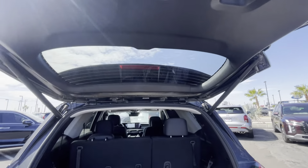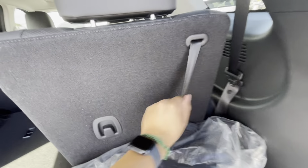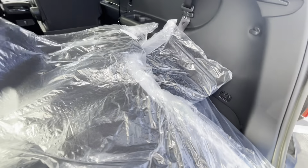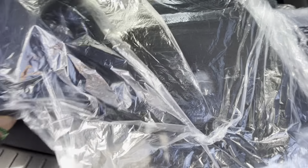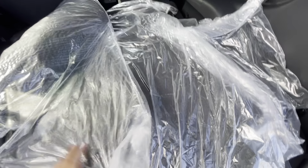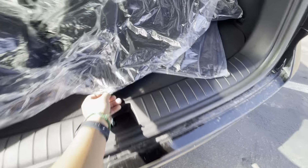There are voice commands for the trunk — you can say 'lower liftgate' and it will lower. The power and height are adjustable. You can bring the seats flat down for more storage, bigger items, or pets. There's also a reversible cargo mat — a cargo tray — with a plastic side and a regular mat side.